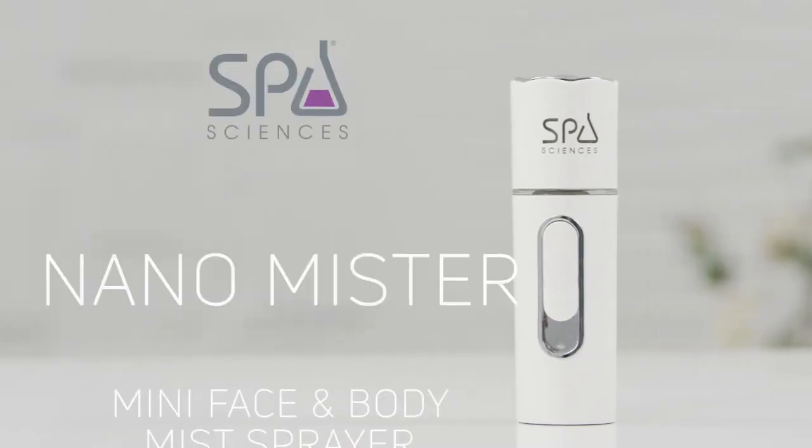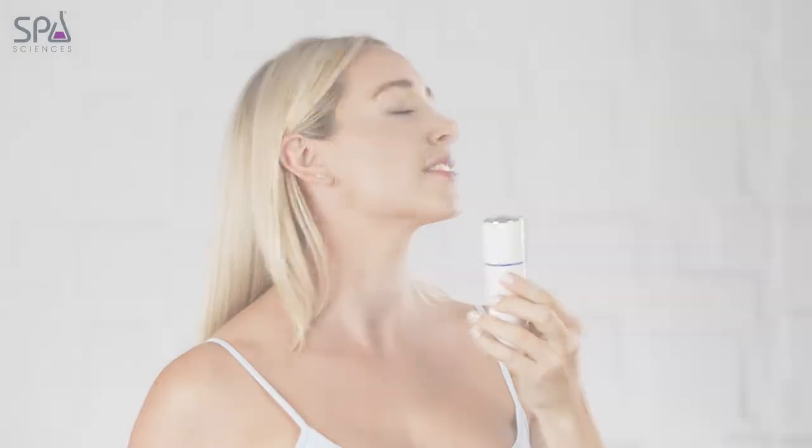Are you ready to feel instantly refreshed and rejuvenated in seconds? Introducing the NanoMister by Spa Sciences, the mini face and body spraying system that reaches new levels of convenience with an unmatched cool factor in every sense of the word.